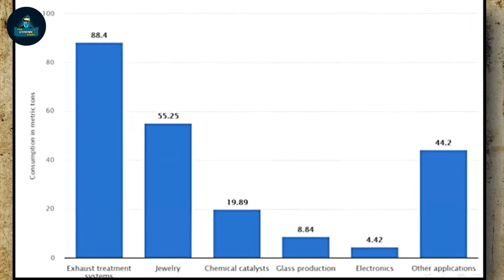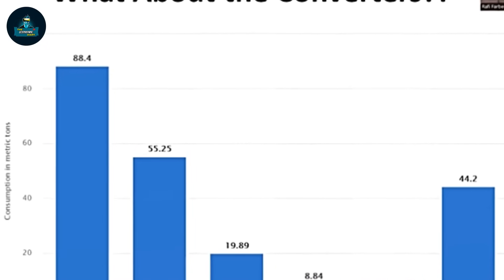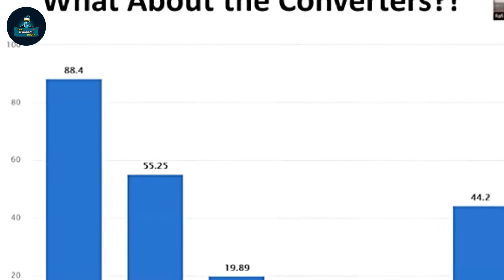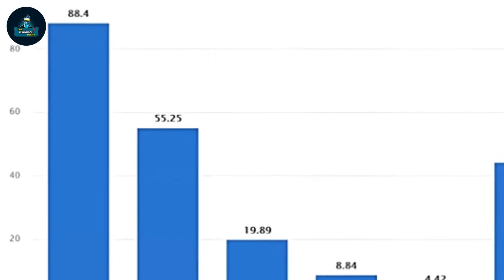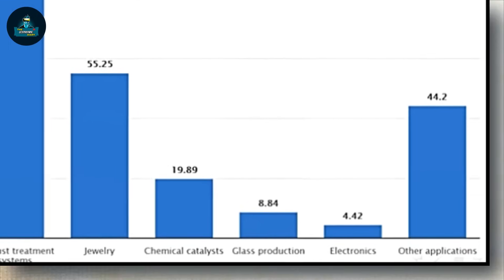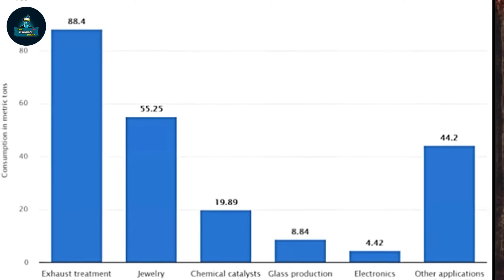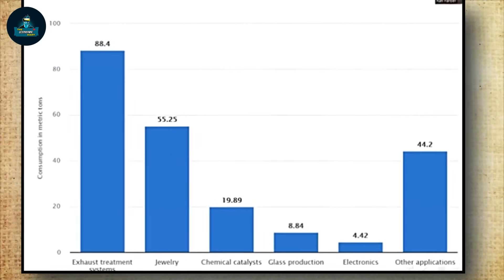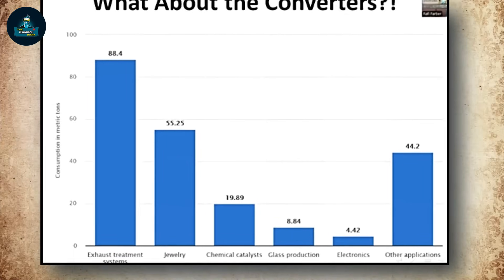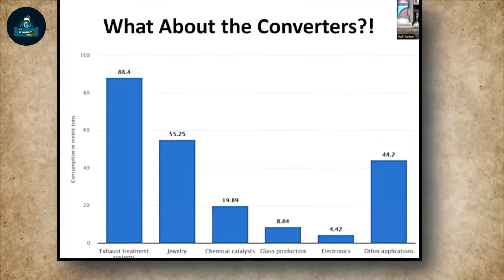Someone asked me on my last Substack article where I wrote about platinum: 'What about the catalytic converters, Rafi? Isn't most platinum demand from catalytic converters?' Well, yes, in a modern sense that is true. If you look at the Statista data on use of platinum by industry, we have 88.4 tons for exhaust treatment systems, 55.25 tons for jewelry, and then chemical catalysts, glass production, electronics, and other applications. So exhaust treatment systems are about 40% of demand.